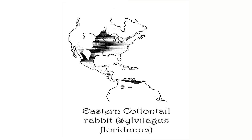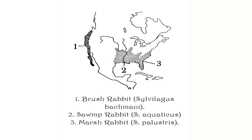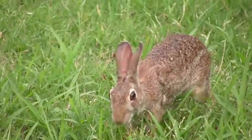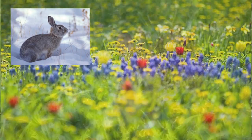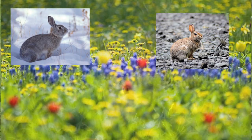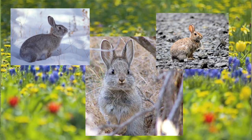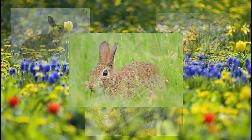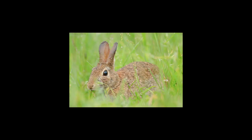Perhaps this might be of interest: a cottontail that inhabits the west coast of the United States. In fact, four members of the cottontail family are residents of the state of Oregon. The Rocky Mountain or Oregon cottontail, the brush rabbit, and the pygmy rabbit are all native to the state, while the eastern cottontail has been introduced. A stranger in a strange land.